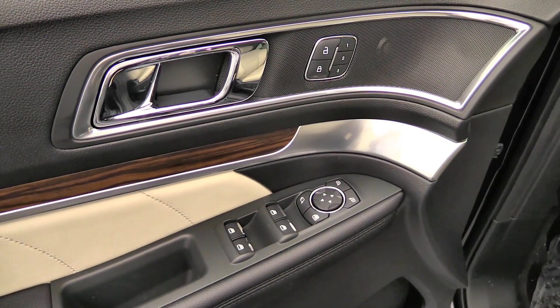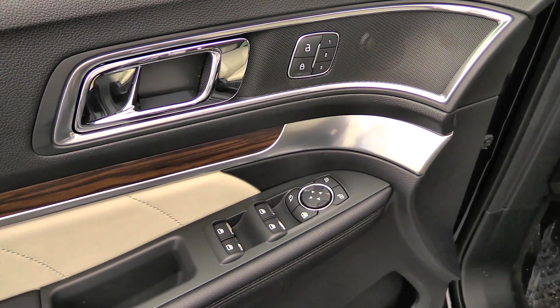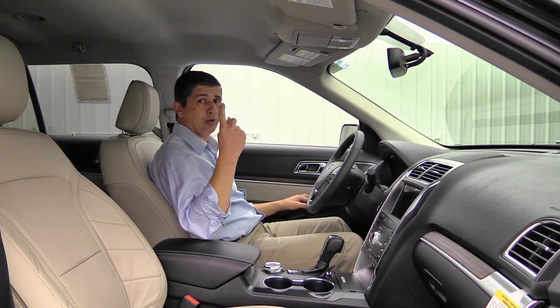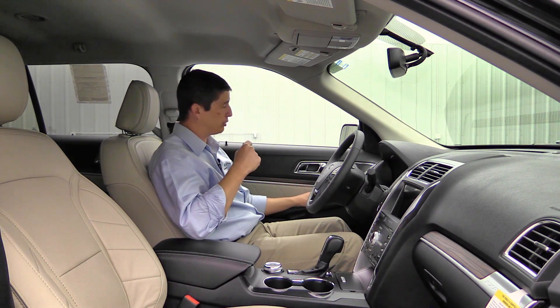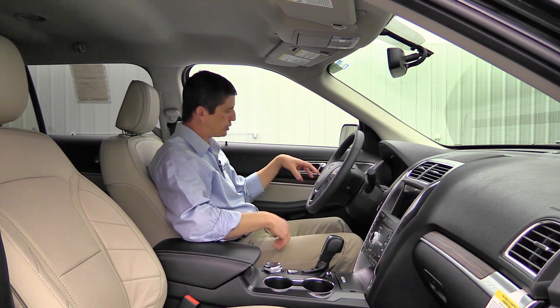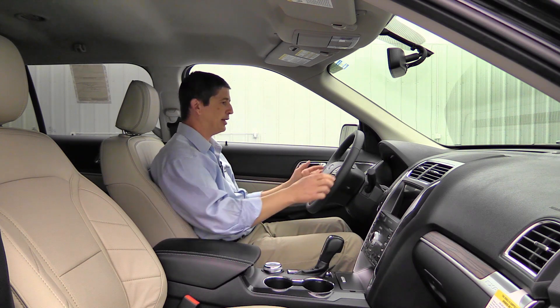On the door you have power windows, locks, and mirror switches, including one-touch auto windows. The front windows and optional moonroof can be remotely controlled from outside the vehicle. There's driver memory for three different drivers, memorizing seat, mirror, and steering wheel positions. The leather-wrapped steering wheel is power tilt and telescoping — it adjusts electronically up, down, forward, and back.